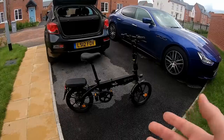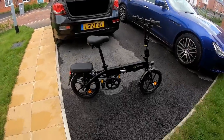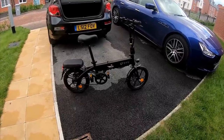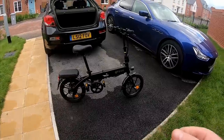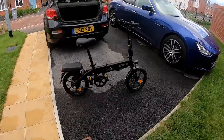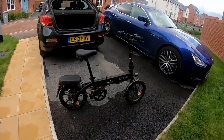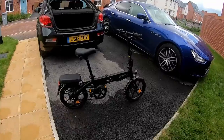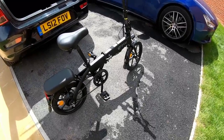It's pedal assist, so if you want to you can pedal — you don't have to use the fully electric mode where you just turn the throttle and away you go. You can pedal if you want the exercise, and that uses less charge. It's got front and rear brakes, it's fully foldable, really convenient, really light — I think it only weighs about 15 to 18 kilos. It's just ideal for what I'm going to need going forward. Let me show you how to fold it — I'll try and do this with one hand.